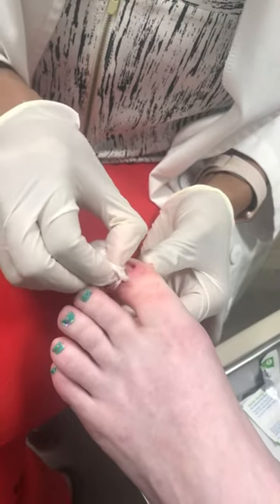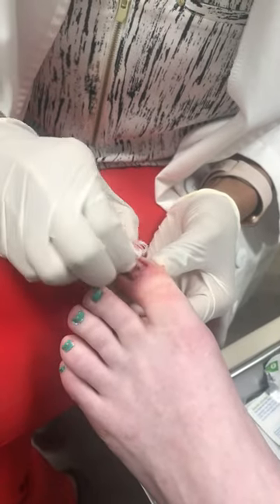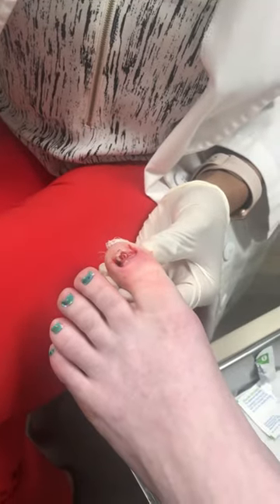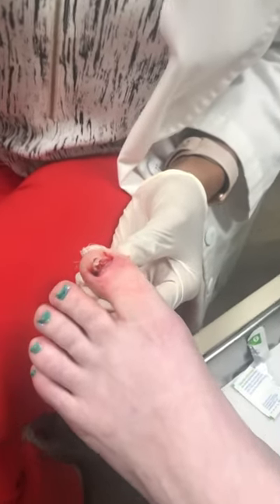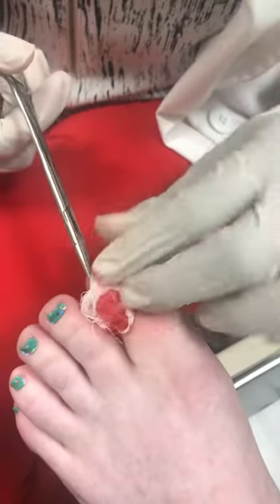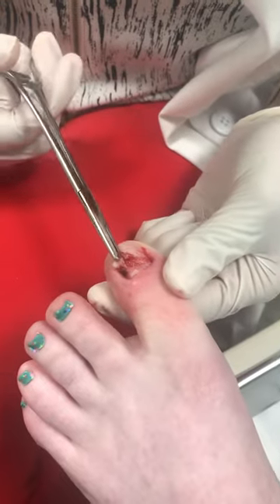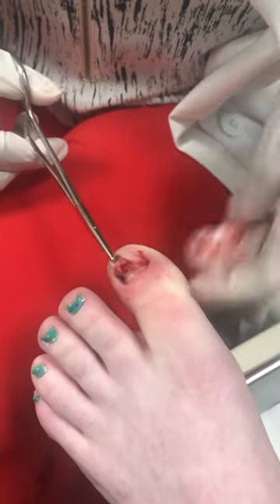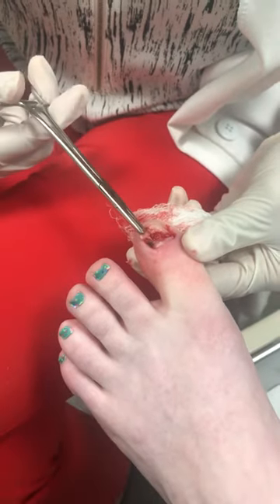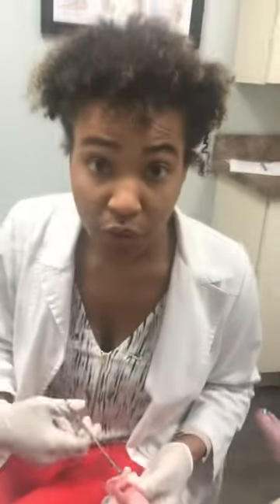We're cleaning all the crud off of it, give it a good healing base. And as you can see, she has a little cut of the nail bed. No bones sticking out, but what I'm gonna do is remove this bad tissue and then suture the nail bed. And that's pretty much it.